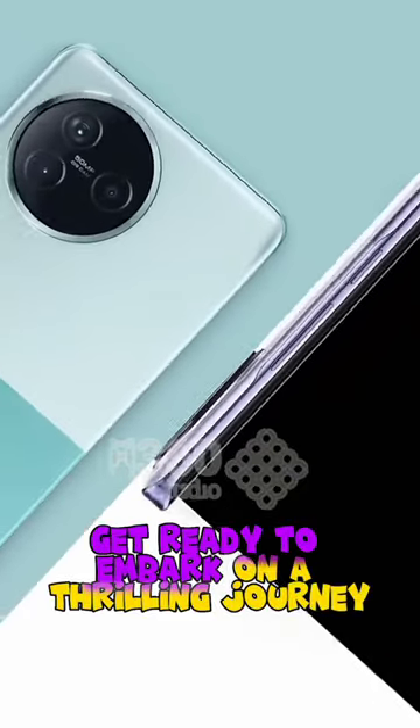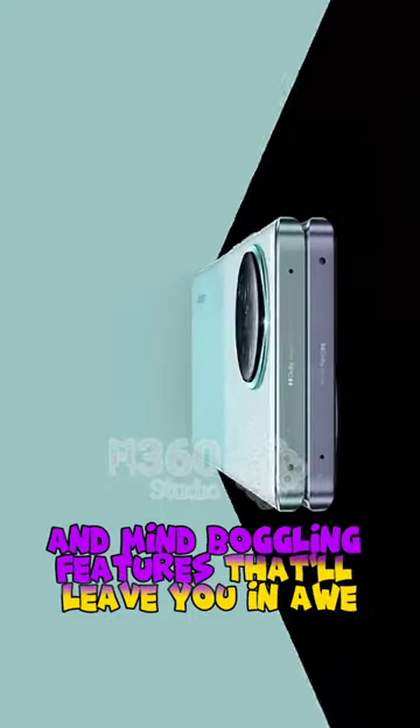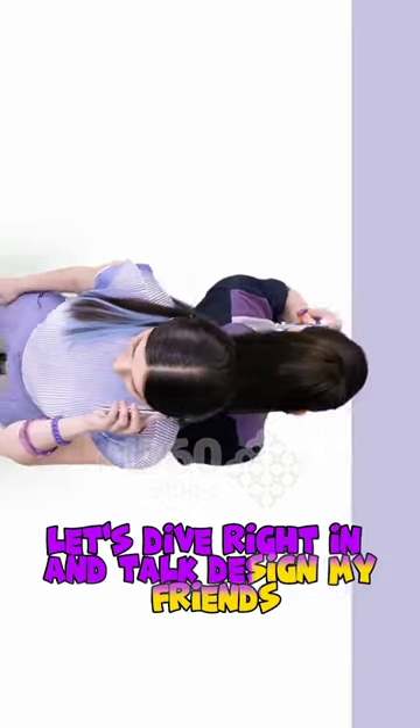Get ready to embark on a thrilling journey as we explore its jaw-dropping design and mind-boggling features that'll leave you in awe. Let's dive right in and talk design, my friends.